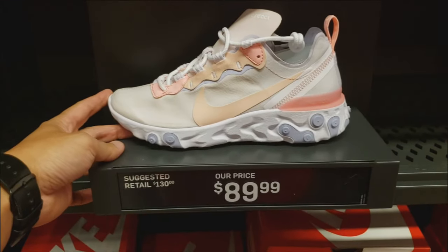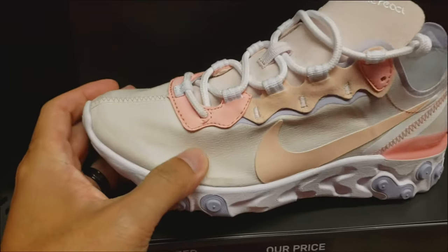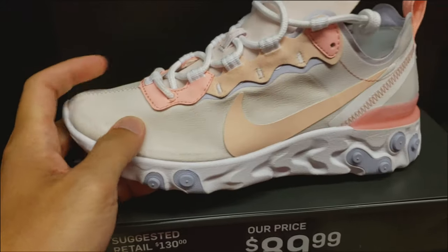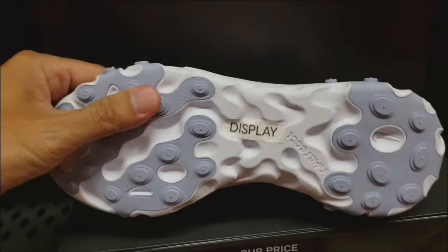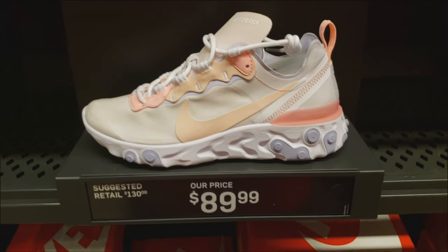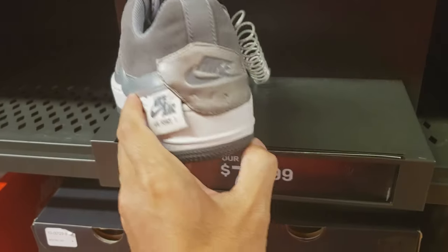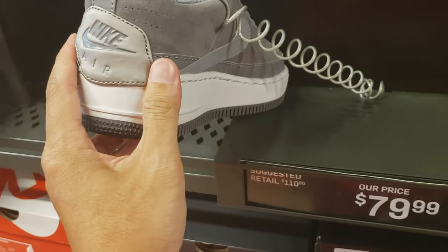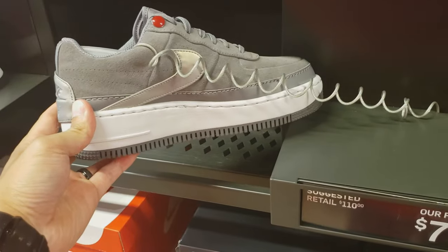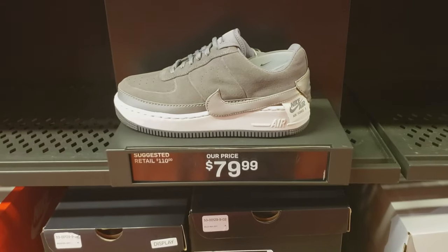Element 55 for $90 — I do like this color. I wonder if my wife would like it. It's got like a beige, pink, peach. Again, $90. Look at that — the swoosh is kind of covering the midsole, kind of abstract in the back. The Air Force One Jester Low — these are for $80.